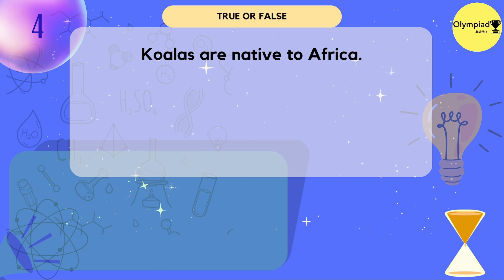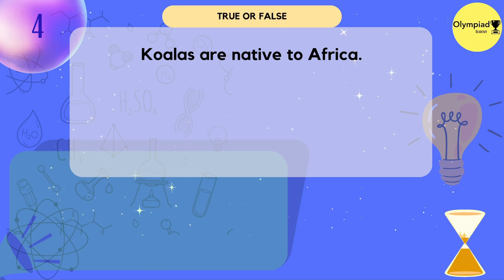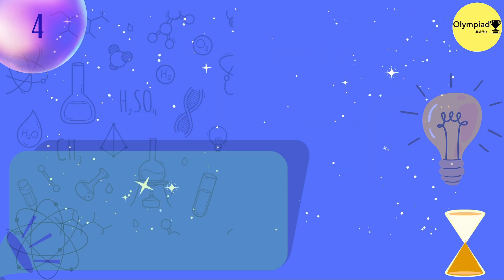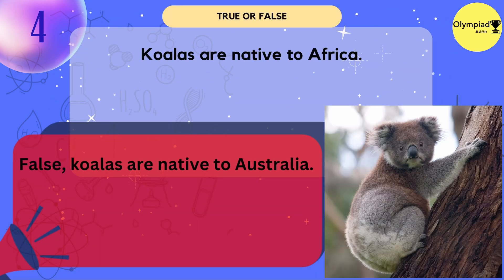Koalas are native to Africa. True or false? False — koalas are native to Australia.